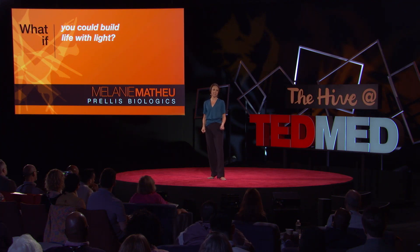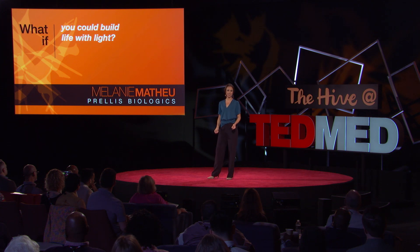In our laboratory today, we're building them from a simple CAD file, and we can do it fast enough to build entire organs. What we've done is built a machine that projects high-resolution laser light into three dimensions, effectively creating a hologram. We use these holograms to bioprint materials, we stack them together, and we can build organ systems.